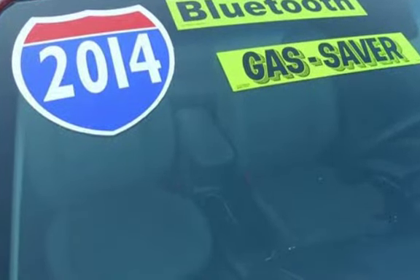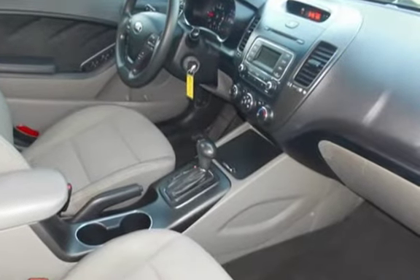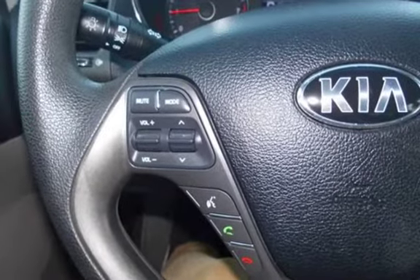This Kia has less than 65,000 miles on the odometer. Estimated fuel economy for this vehicle is 25 miles per gallon in the city and 36 miles per gallon on the highway.